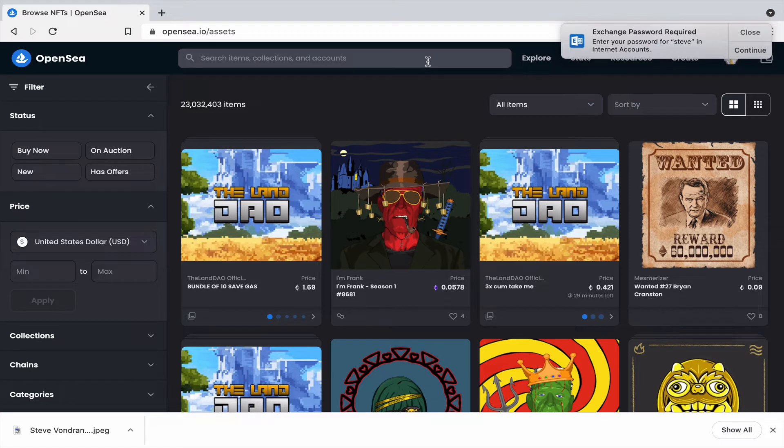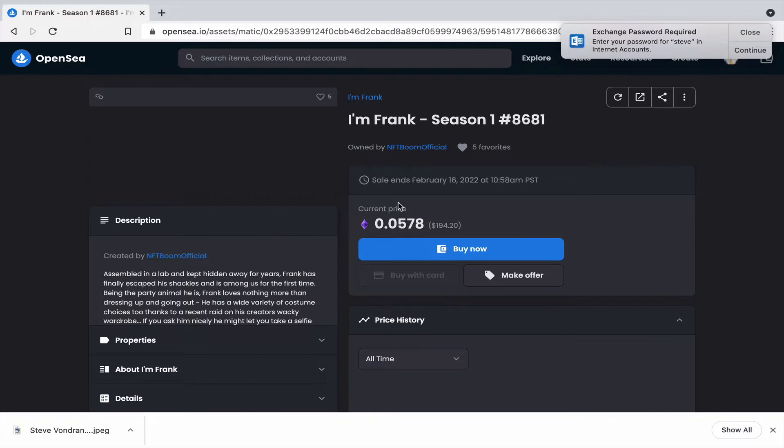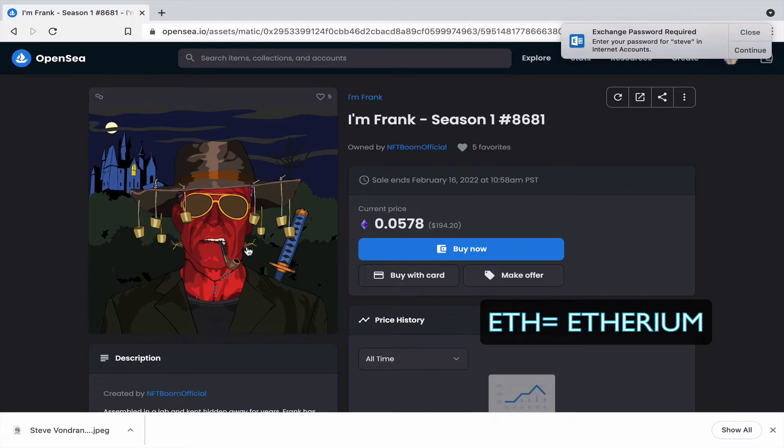What are you actually buying when you buy an NFT? You set up your MetaMask wallet or whatever wallet you're using, you come in here, and you buy things with your ETH. But my question is: what do you get when you buy it? Here's something that looks pretty cool — something I might want.